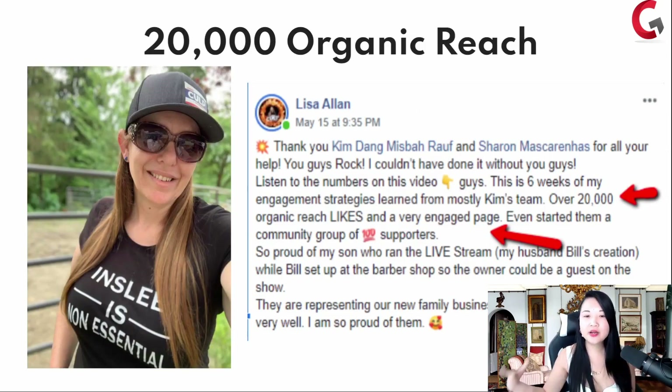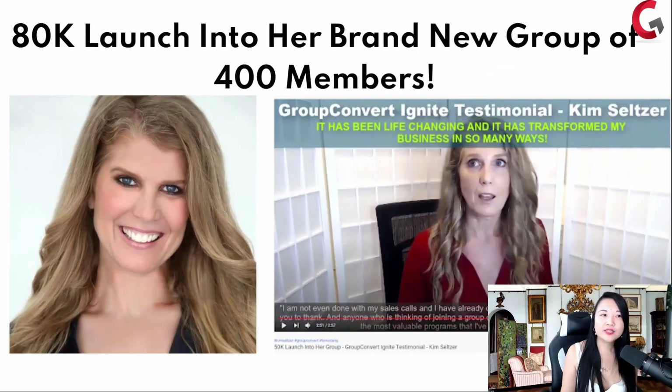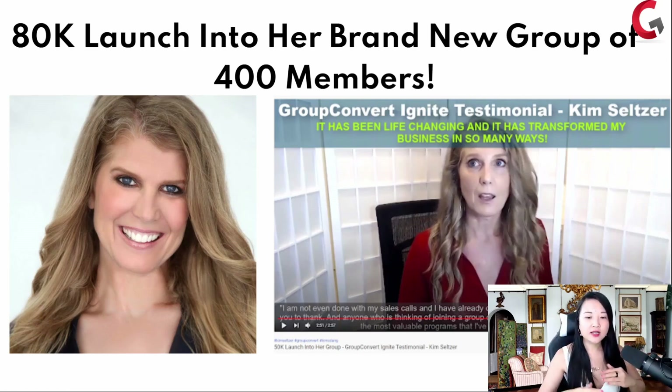Lisa Allen said thank you to Kim Ding and Ms. Ben Shen — six weeks of engagement strategy, over 20,000 organic reach. Kim Seltzer teaches dating to her Facebook group. The reason I'm showing you these examples is also if you think it's easy for me because I teach people how to make income from groups — what about people who teach dating, health, music, or whatever? Kim Seltzer teaches women how to date and she made $80,000 within nine days into her Facebook group of around 400 members.